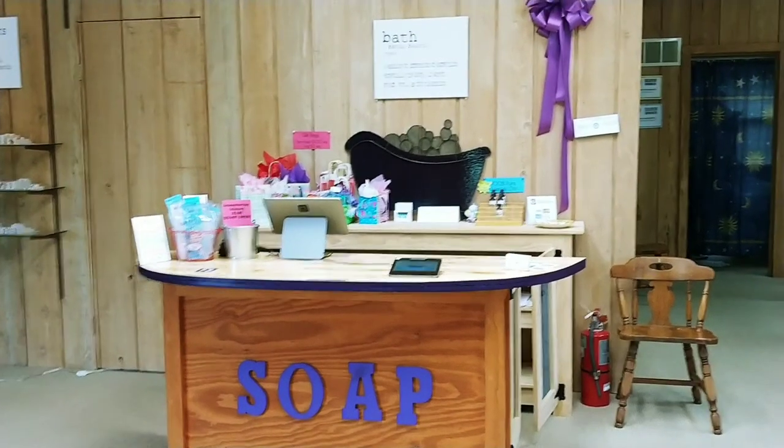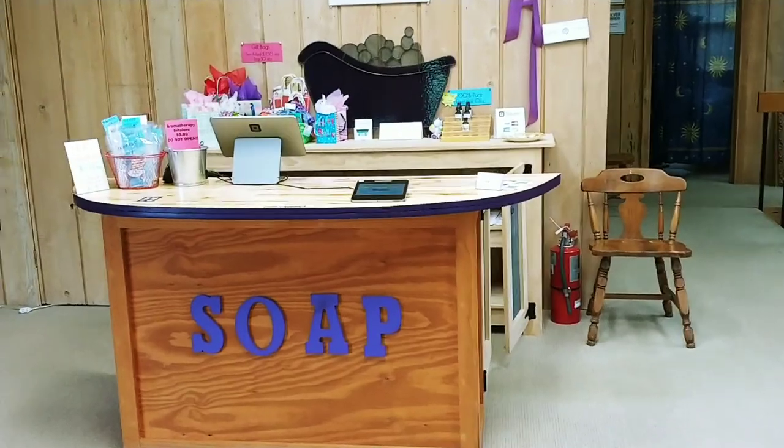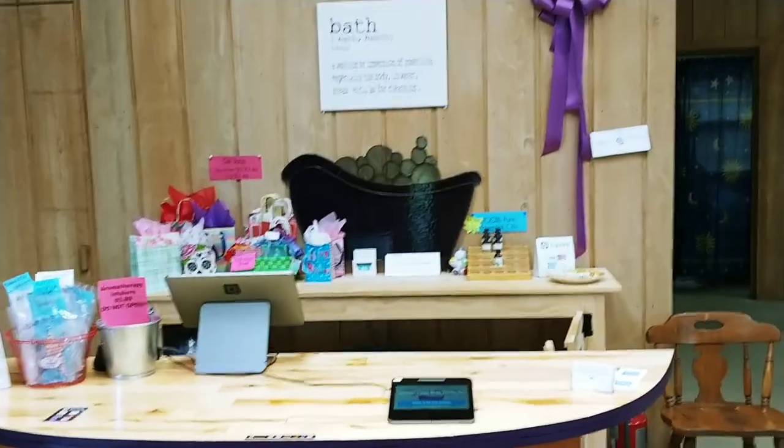Good morning, YouTubers. It's Lisa with Forever Clean Soapworks. I just wanted to walk around a little bit and show you my store. There's the checkout counter.